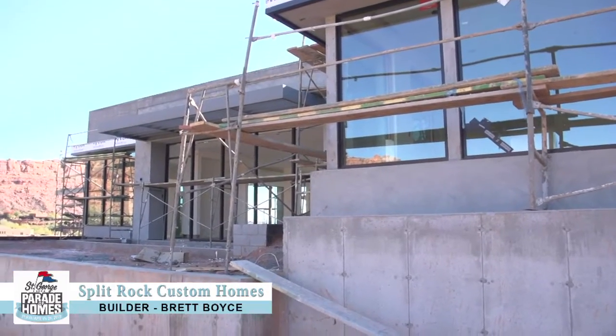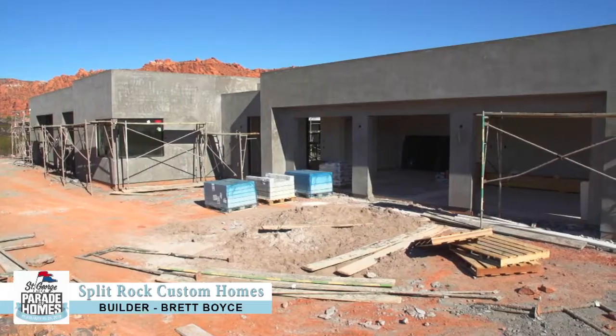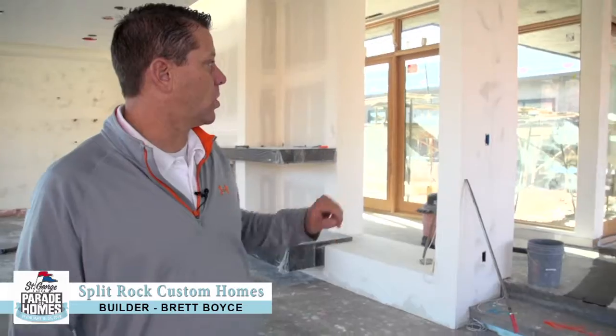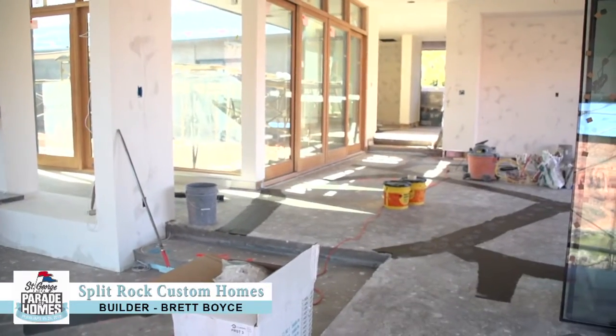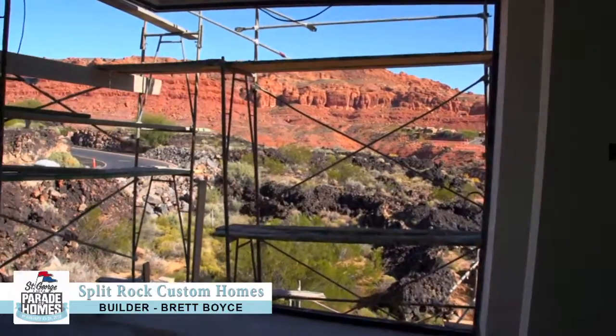So right now, drywall's done. Stucco's at the gray coat — we're getting ready to color the stucco. We're actually just starting tile right now. You can see the crack isolation membrane on the floor; we're starting to set the tile today. Just finishing getting all the glass in the window frames. We're getting ready for finishes.